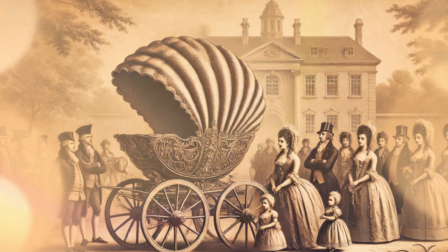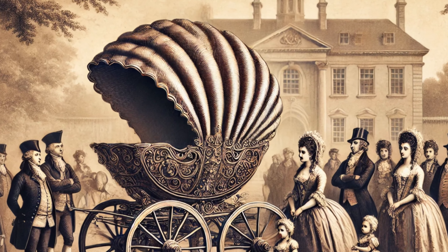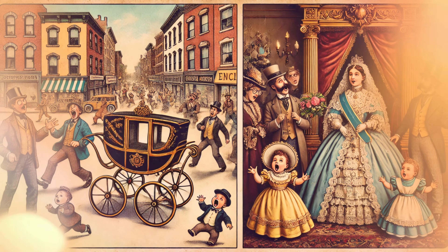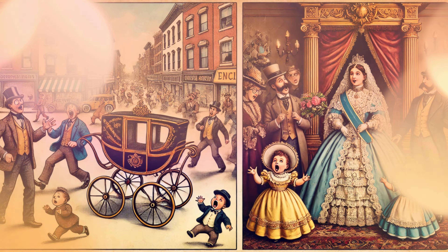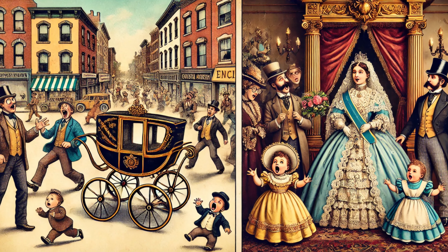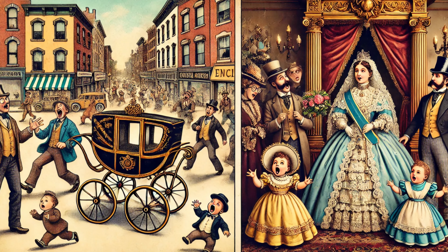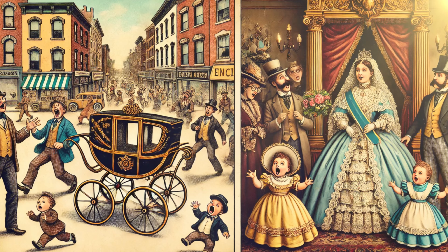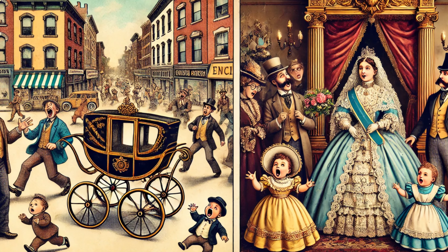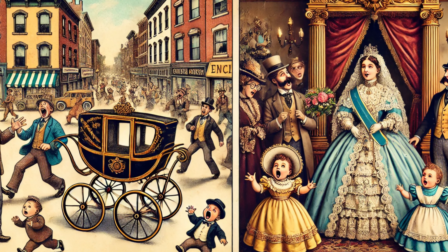Despite its popularity among the British aristocracy, this design wouldn't really take off for non-royal families for over a hundred years. Fast forward to 1848 — enter Charles Burton, an inventor who, unlike Kent, had practicality in mind. Burton had a groundbreaking idea: what if parents could push the baby carriage themselves instead of relying on animals? He crafted a human-powered baby carriage, hoping it would revolutionize infant transport in America.